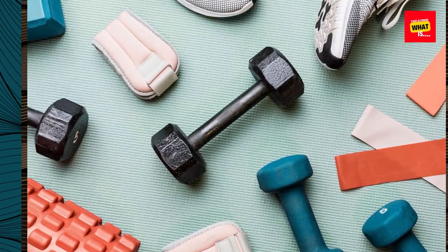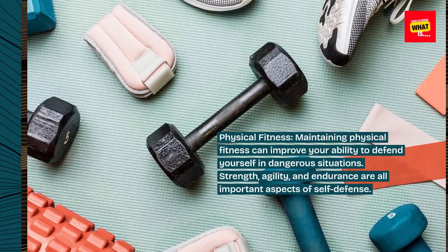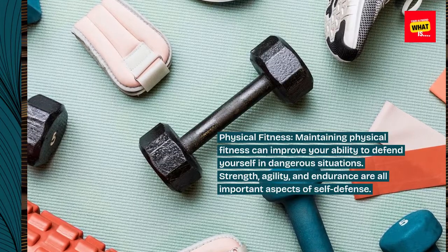Physical fitness. Maintaining physical fitness can improve your ability to defend yourself in dangerous situations. Strength, agility, and endurance are all important aspects of self-defense.